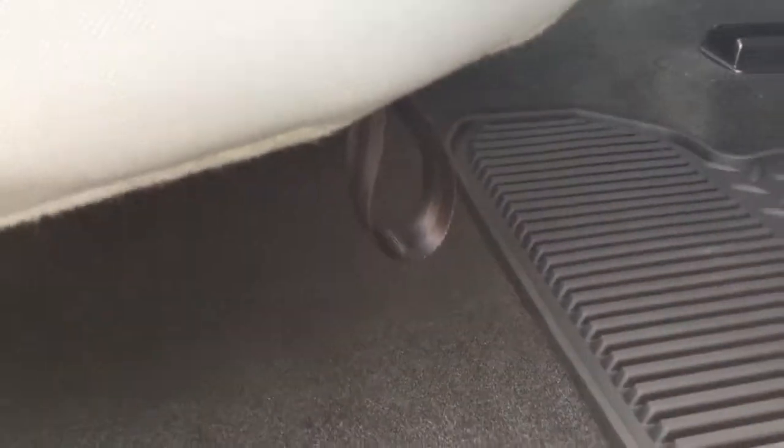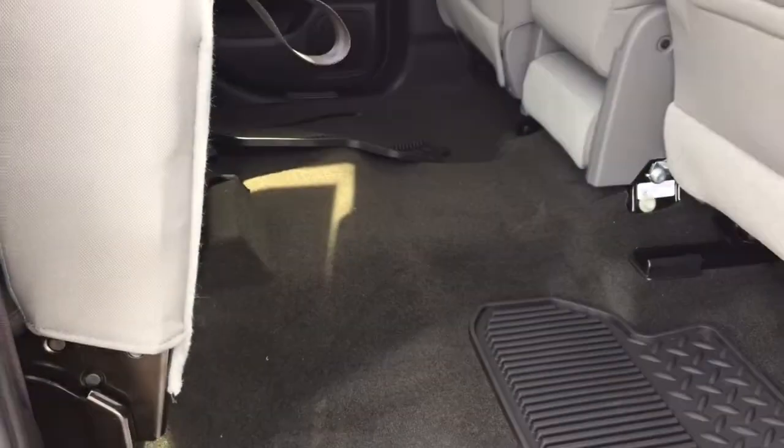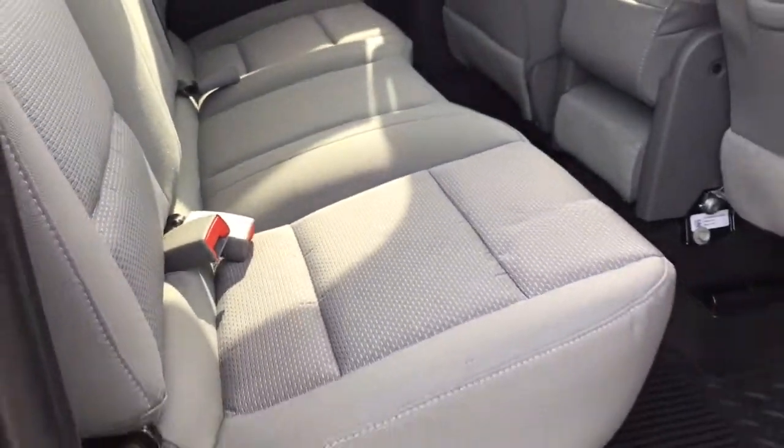Look under here — see that tether? Grab ahold of it, pull forward and lift up, and that bench seat lifts up just like that. This gives you more opportunities to lock something up in here, keep it nice and safe as opposed to leaving it out where the elements — or someone else — could get to it. To put it down, it's very easy: pull the strap and down it goes.